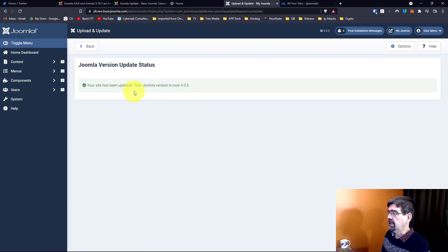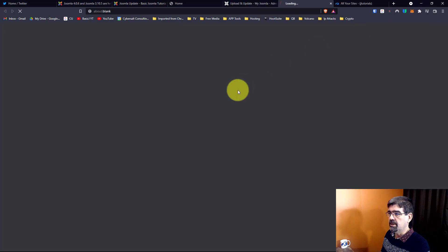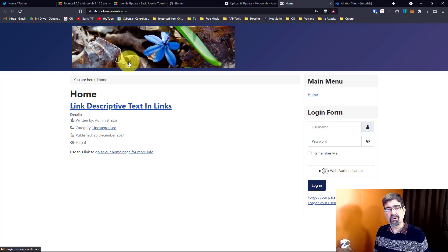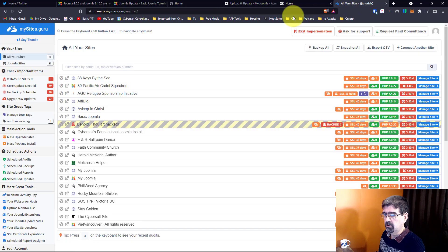Let's preview just to make sure that page is working. Yeah, it's working — a little messy because I've been doing some training on it. Now if you have multiple Joomla sites you could go through each one and update manually, but as you know you can update multiple Joomla sites — whether Joomla 3 or Joomla 4 — all at once using MySites.Guru, and that's what we're going to do right here.